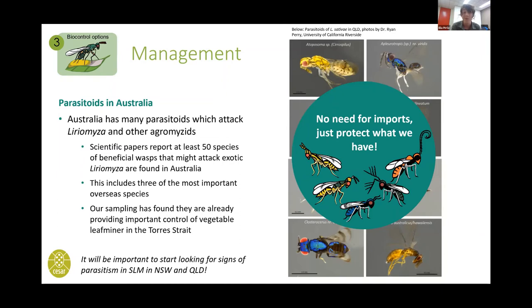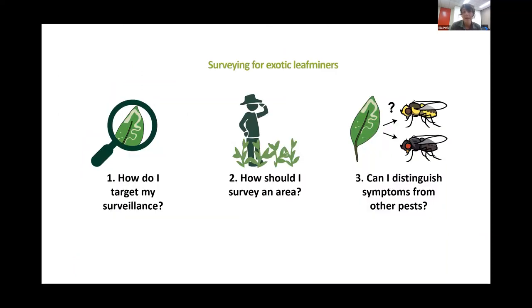It's going to be really important to start looking for signs of parasitism with the current incursions of serpentine leaf miner. Now I'm going to park the wasps there — you'll hear more about them. But I wanted to finish with some tips on how you go about surveying for serpentine leaf miner in your area if you're not already in an area that's currently affected, or even if you are.